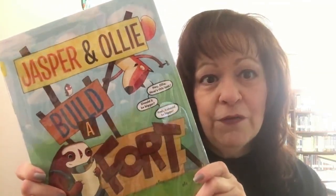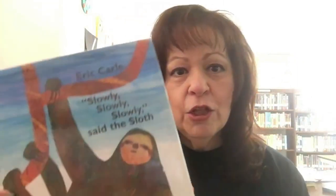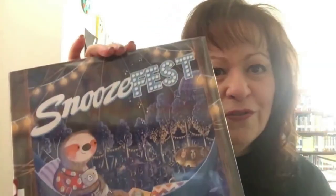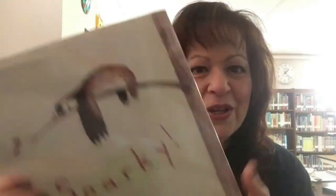We also have some great books and maybe Ms. Taryn will pick one of these choices to read to you today. We have a new book, Jasper and Ollie Build a Fort. We also have Slowly, Slowly, Slowly Says the Sloth, and we have Snoozefest as well as my favorite, Sparky.